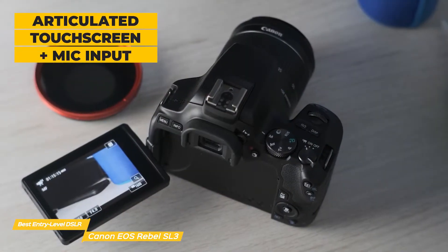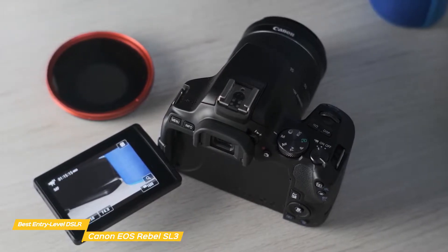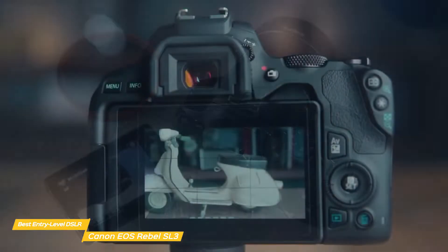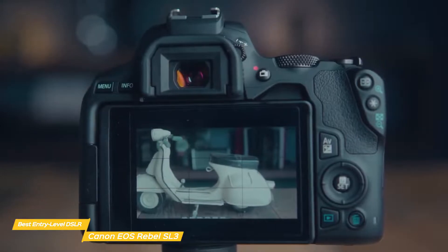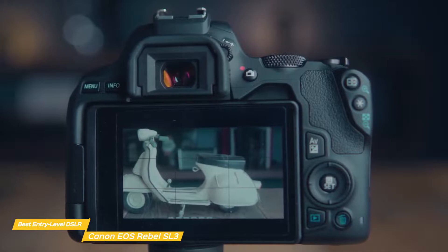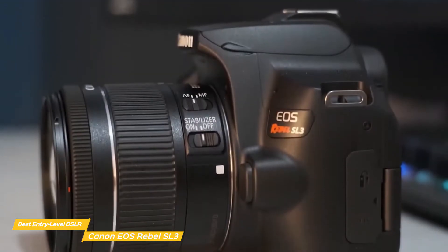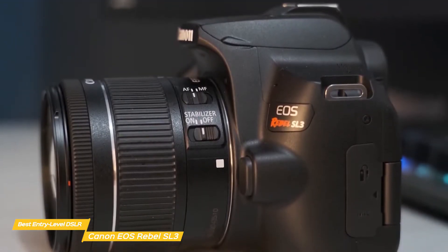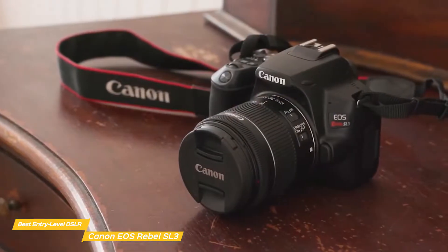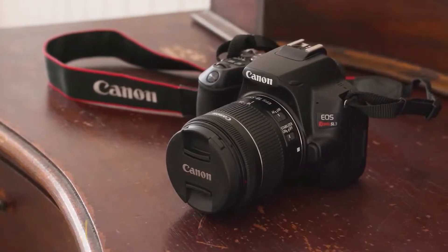Vloggers will find the side-hinged, fully-articulated touchscreen and the 3.5mm mic input jack welcome additions. The screen can be positioned to any angle needed, or it can face forward for selfies and monitoring vlog shoots. Use it to scroll through menus, select settings, swipe through images in playback, and monitor in real-time. Change the white balance and the results are immediately visible — same thing for exposure — so you'll always know what you're going to get before you snap the shutter. The Canon EOS Rebel SL3 gives you everything you need with a solid set of features and a guided menu that makes it an excellent beginner-friendly tool for photographers and video makers who are still learning.